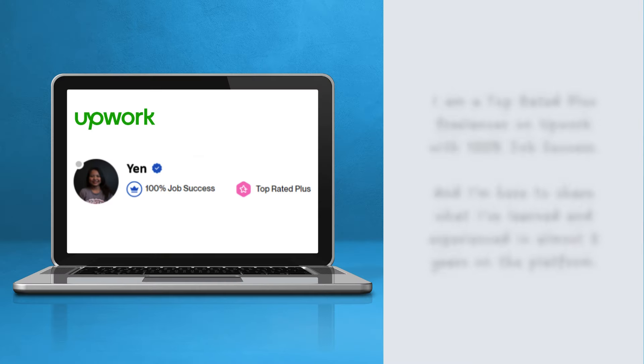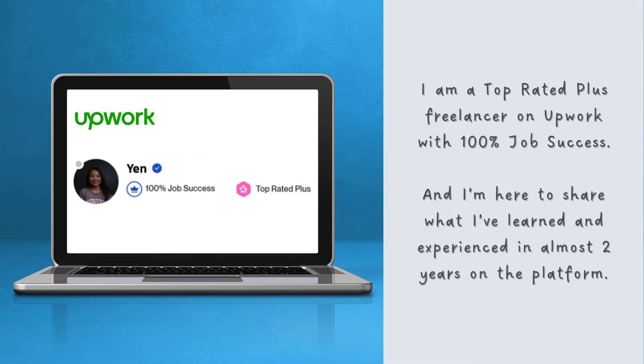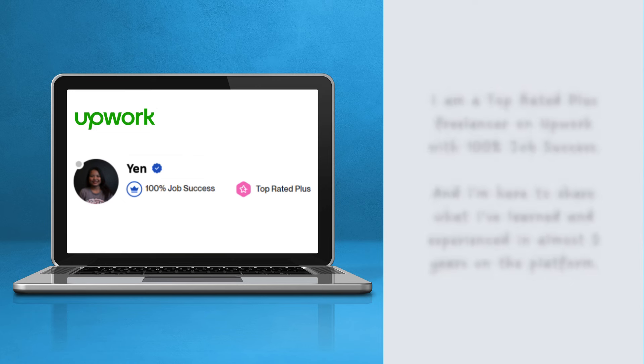Hi everyone, my name is Yen. I am a Top Rated Plus freelancer on Upwork with 100% job success. And I'm here to share what I've learned and experienced in almost 2 years on the platform.